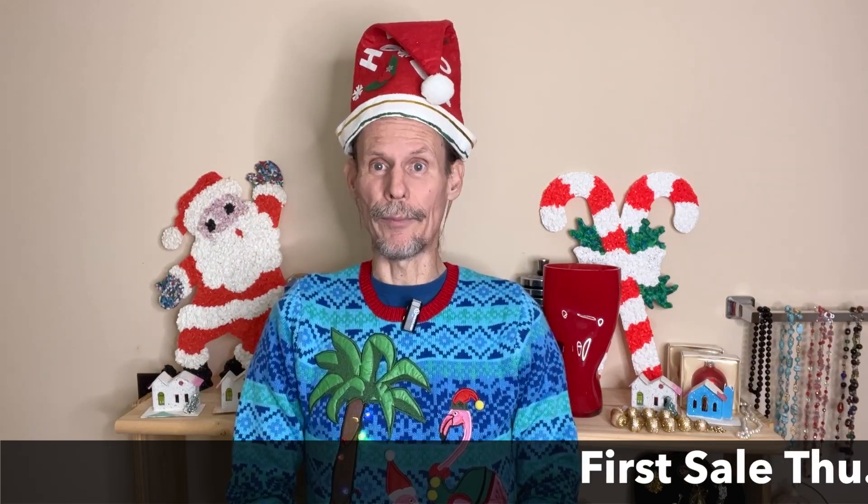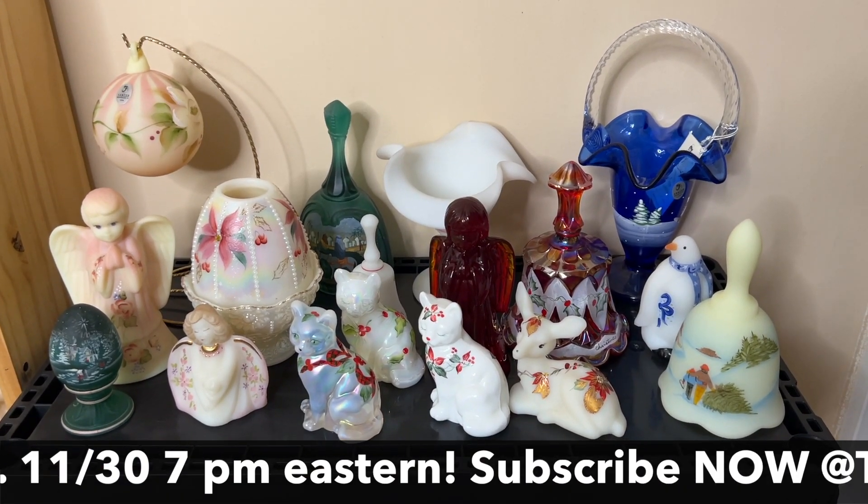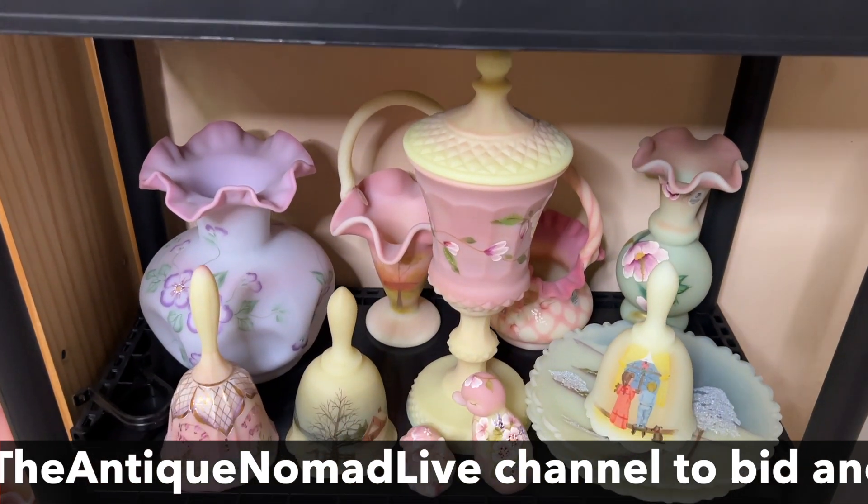Catch us on the Antique Nomad Live because we're going to be selling all of these fun things in a series of sales every Tuesday and Thursday, starting this Thursday the 30th of November. I'll be having a fabulous Fenton Christmas sale with Heidi from Rosie's Auction House. You can catch every one of these sales on the Antique Nomad Live.